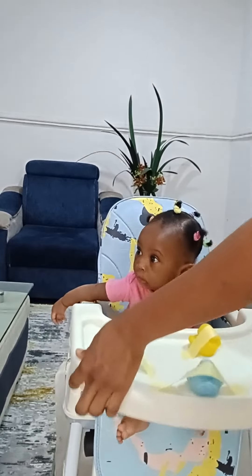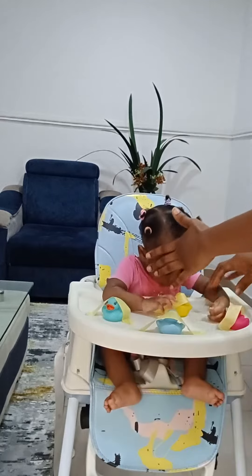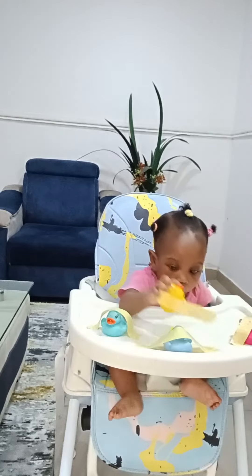Hi guys, today I'm introducing an activity to my daughter called the 'saving the dog game.' She's off to save the four dogs trapped in her high chair with a paper tip. Let's watch how she does.